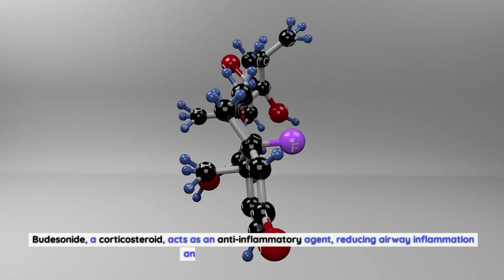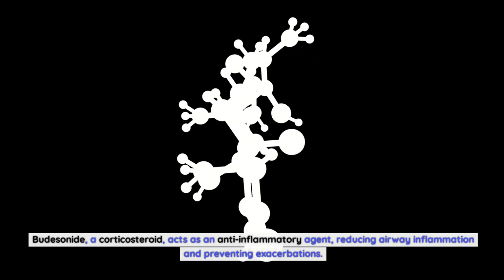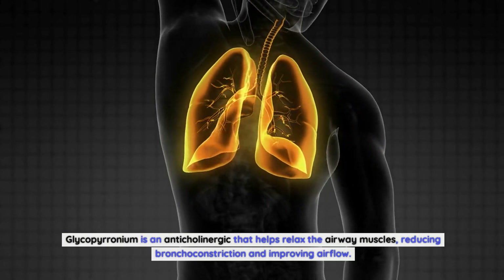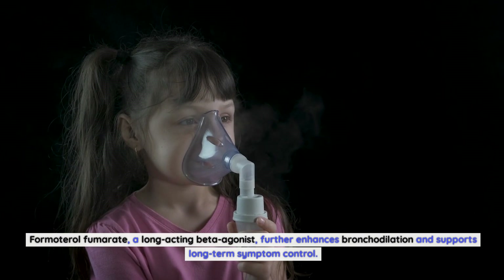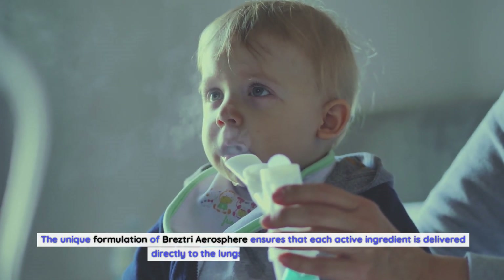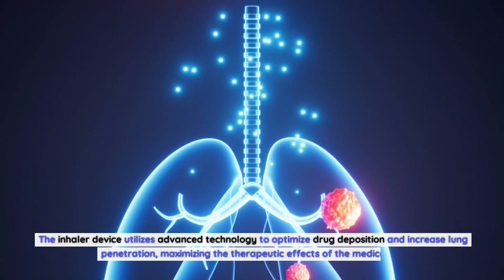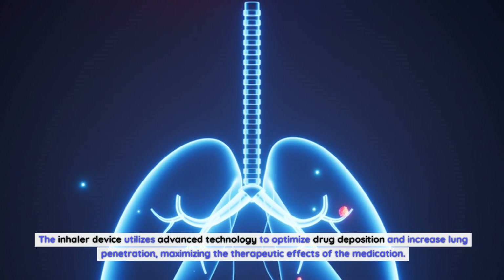Budesonide, a corticosteroid, acts as an anti-inflammatory agent, reducing airway inflammation and preventing exacerbations. Glycopyrronium is an anticholinergic that helps relax the airway muscles, reducing bronchoconstriction and improving airflow. Formoterol fumarate, a long-acting beta agonist, further enhances bronchodilation and supports long-term symptom control. The inhaler device utilizes advanced technology to optimize drug deposition and increase lung penetration, maximizing the therapeutic effects of the medication.